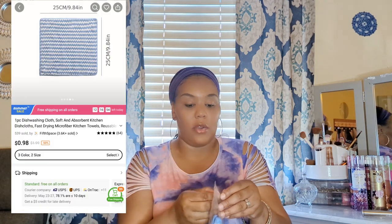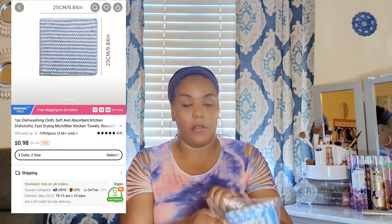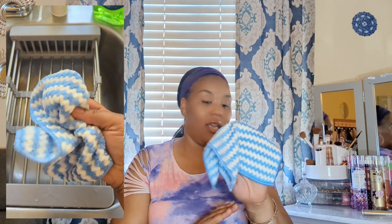I also got a microfiber cleaning cloth — I ordered these in my last haul too and I love them. This one came with just one cloth, but they really get the job done. Most cleaning cloths leave lint behind, but these don't leave anything behind and they're like a magnet — they pick up everything. Best cleaning cloths I've ever used, so no turning back for me.